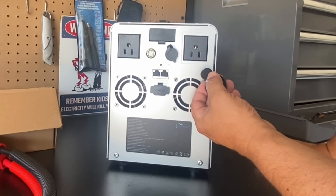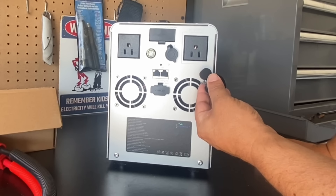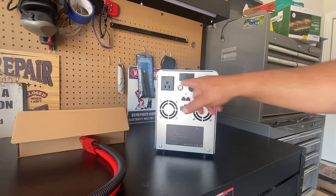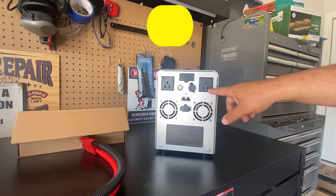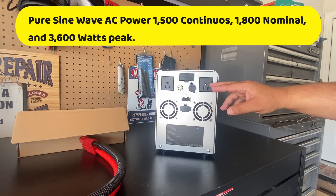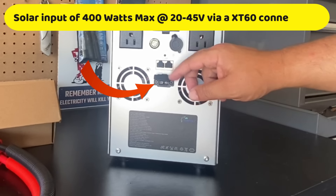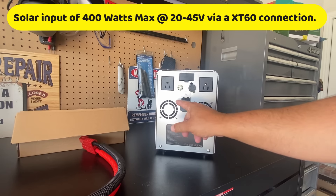Here's the noise the unit makes when it first turns on — the power check. On the back we also have the AC ports: two AC ports that can do 1500 watts continuous, 1800 watts nominal, and a peak surge of 3600 watts. There's also a solar input with the XT60 connector and two DC output ports.